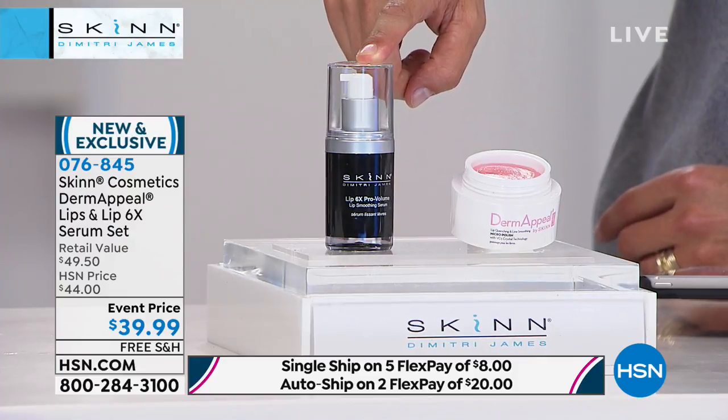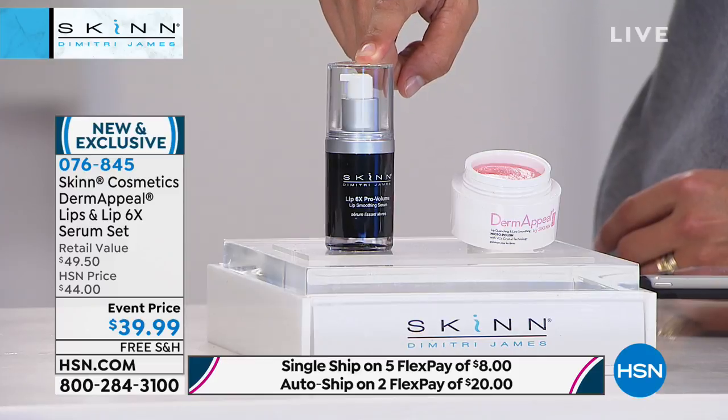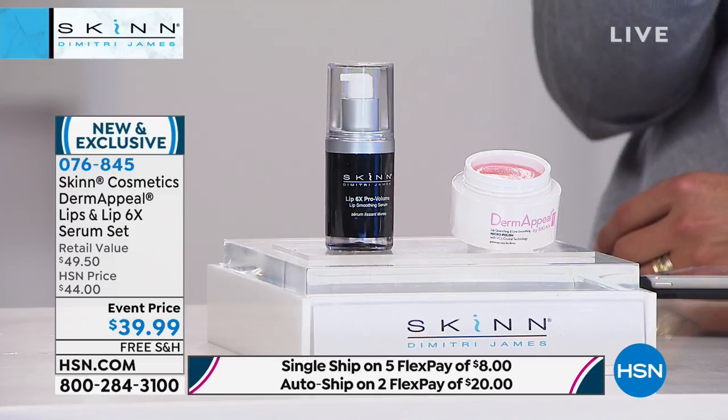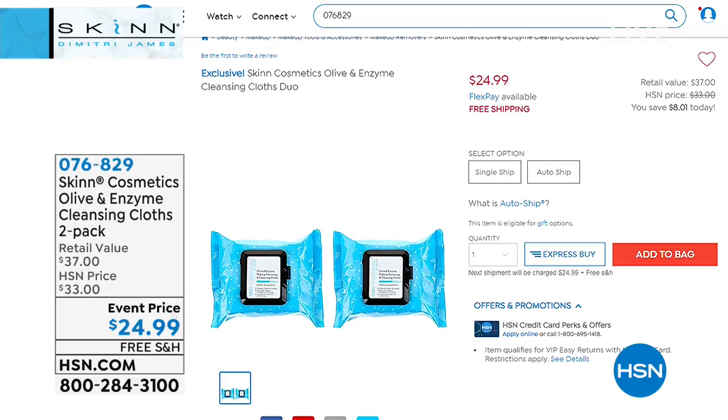On Facebook, Kathy — the cleansers you're asking about are called the non-negotiables and they're coming up in half an hour. So if you want to see them presented live and hear Dimitri talk about why they're literally his non-negotiables, stay with us. Skin also has an amazing cleansing cloth to remove makeup — not strip the skin of moisture — using a combination of olive and enzymes. This is a two-pack today: a $37 value, two packs for $24.99, on auto-ship or single ship, on five flexible payments.